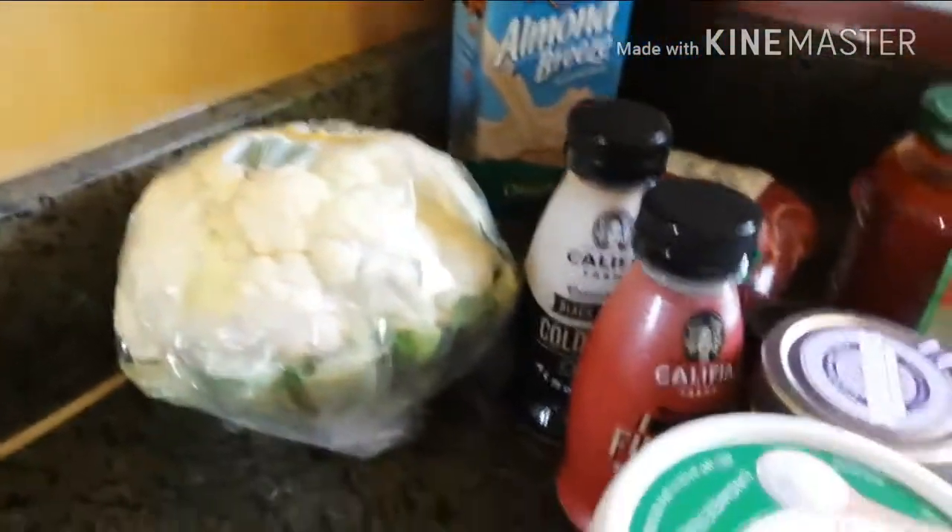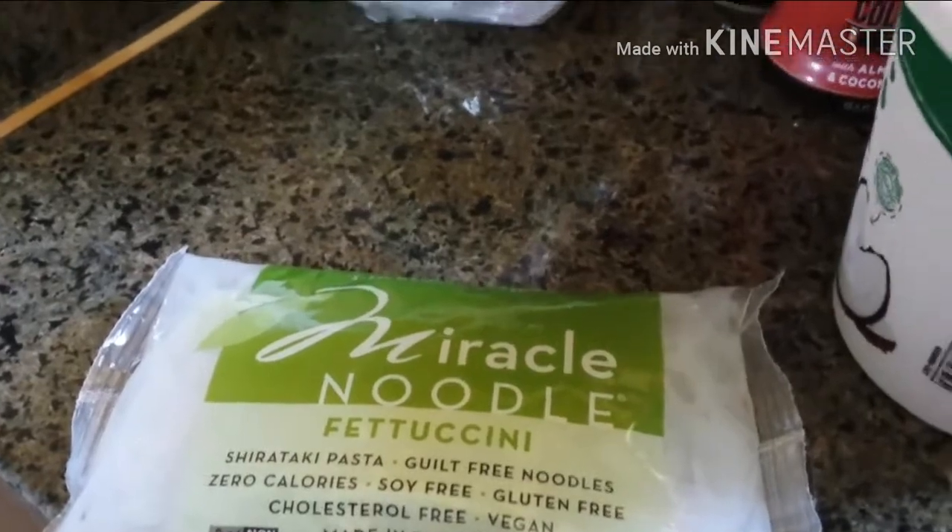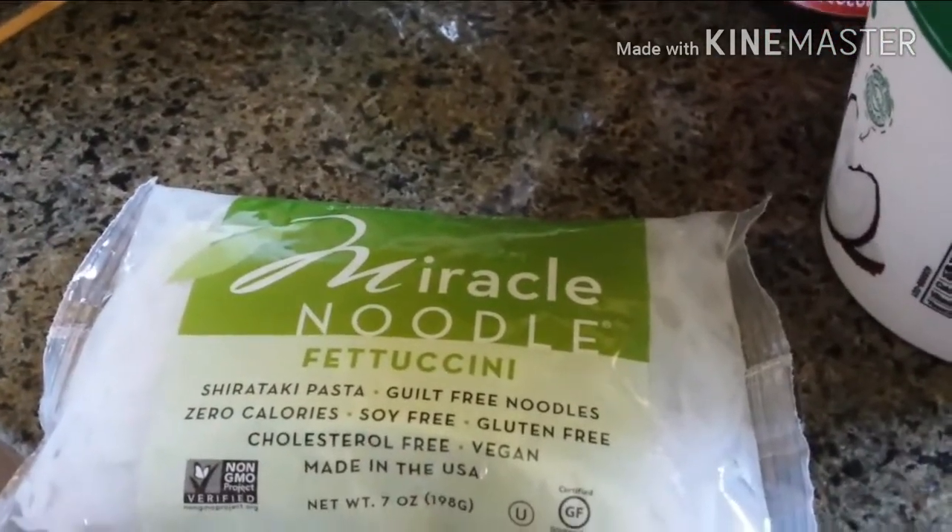I picked up some miracle noodles. I think at some point next week I am going to make a bolognese and this will be perfect for it.